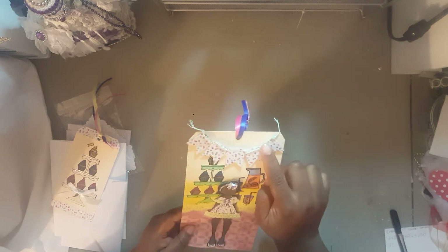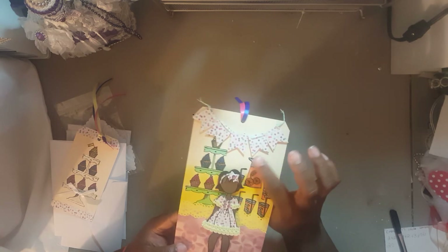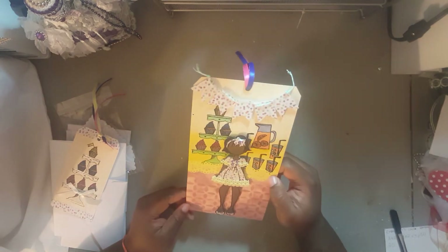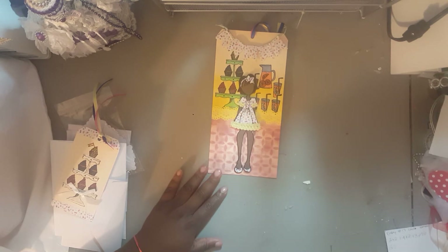For her big altar challenge, she did a big tag and put a banner up here. She embossed this and it looks like she did glossy accents or some type of accents here. She did a Prima girl doll here and it looks like she did some stenciling in the background.